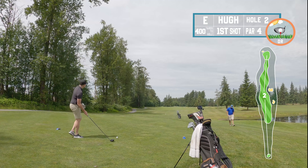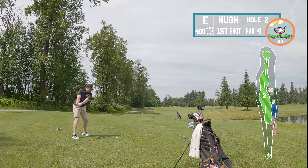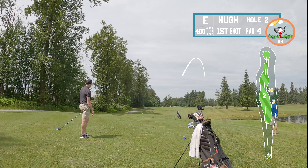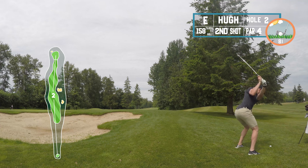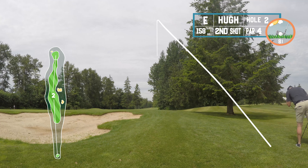Second hole, 400-yard par four, dead straight. Just looking for a nice easy straight drive. Ended up fading it out to the right again — I didn't factor in that I'd hit the same shot type as the previous hole. That hole worked with the fade and I didn't even realize I should try to turn my hands over a little more to go straighter.